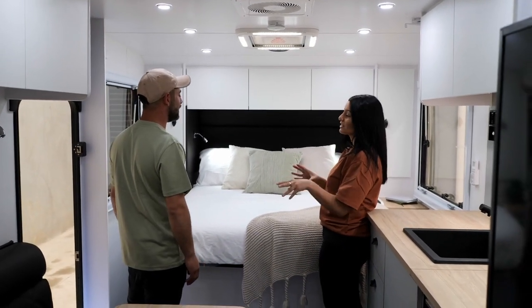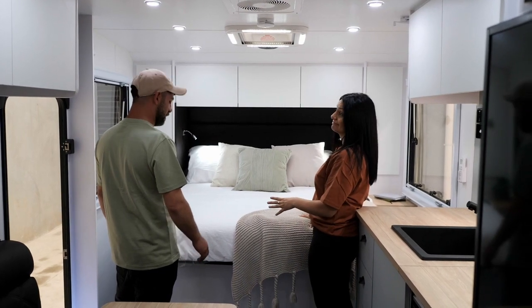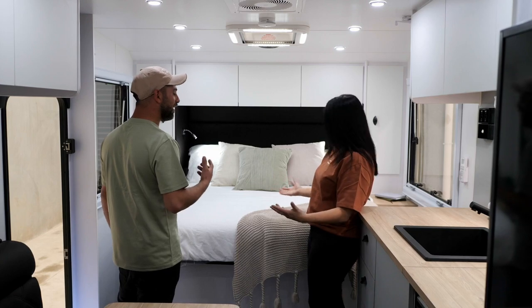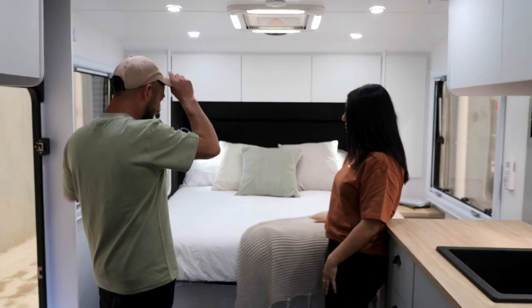We didn't mean to, but you actually matched the decor of this van! No way! You look so good with the green and the neutral tones — it's great.